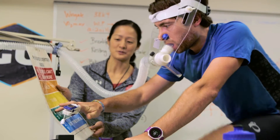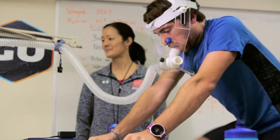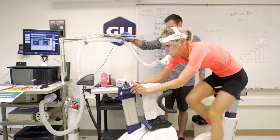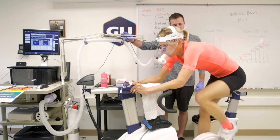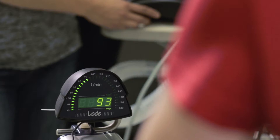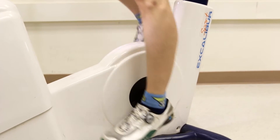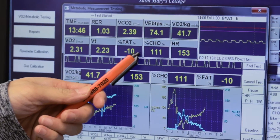We conducted VO2max tests on a cycle ergometer — a stationary bike controlled by a computer. Every three minutes, the resistance on the bike increased, so the athlete experienced a continuous graded exercise test that got harder and harder every few minutes.